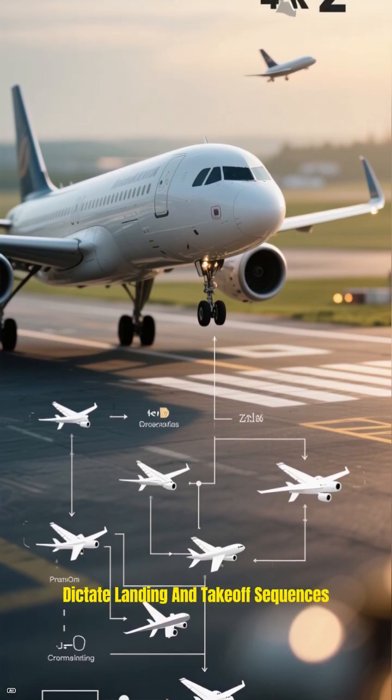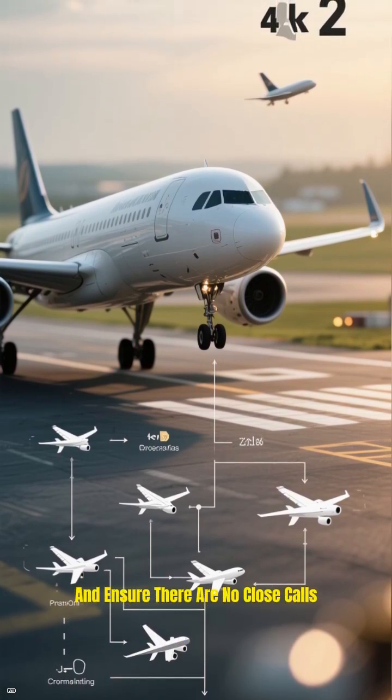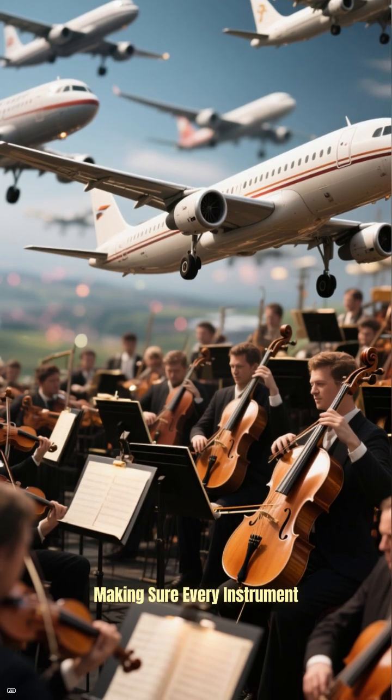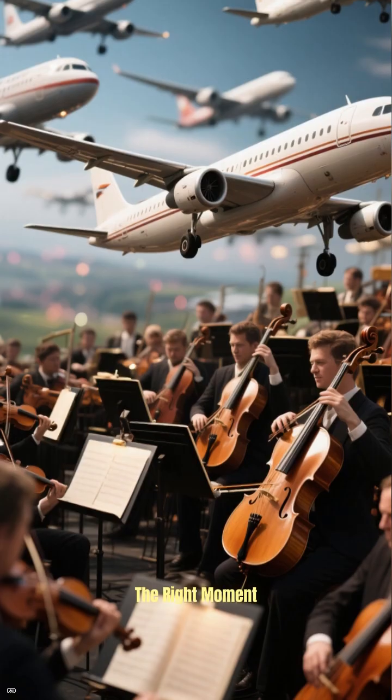dictate landing and takeoff sequences, and ensure there are no close calls. Think of them as the ultimate conductors of an aerial orchestra, making sure every instrument plays its part at precisely the right moment.